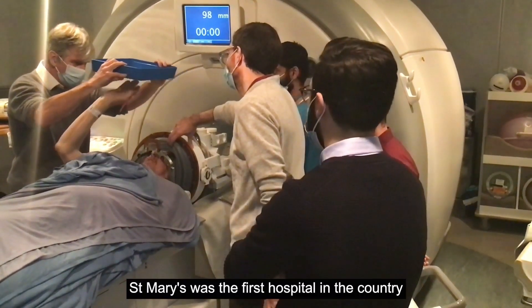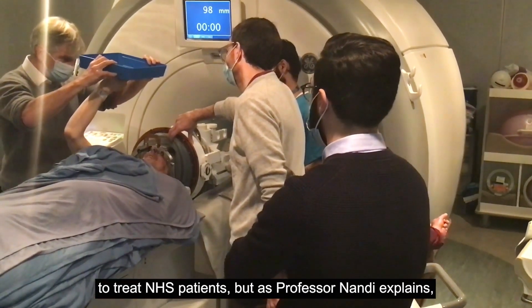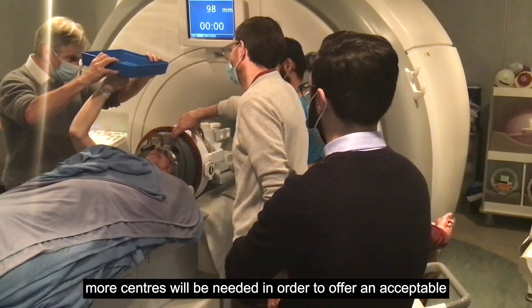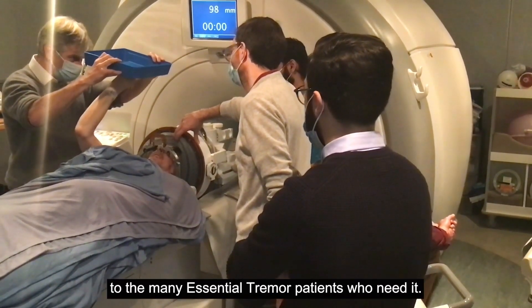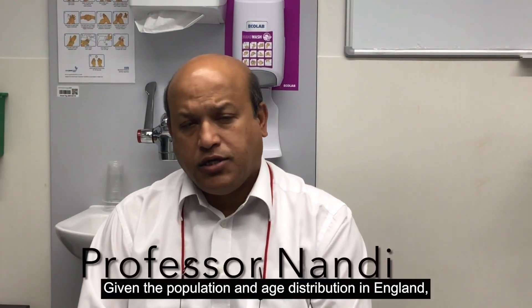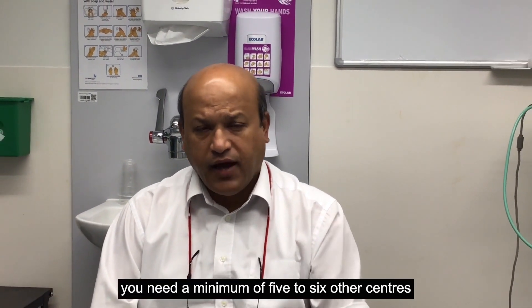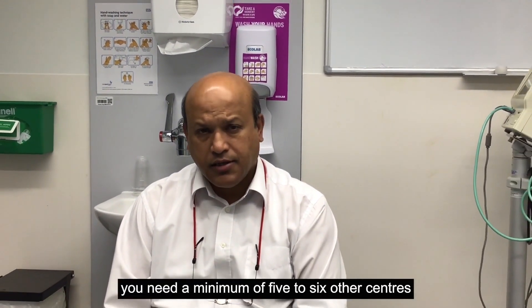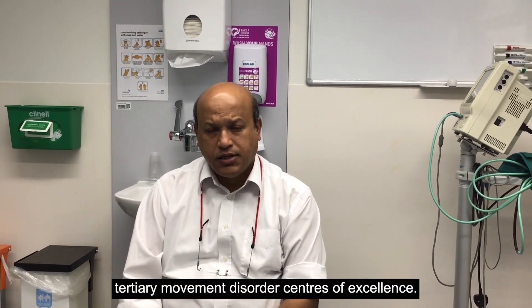St Mary's was the first hospital in the country to treat NHS patients, but as Professor Nandy explains, more centres will be needed to offer an acceptable NHS service to the many essential tremor patients who need it. Given the population age distribution in England, he expects a minimum of five to six other centres, which need to be housed in tertiary movement disorder centres of excellence.